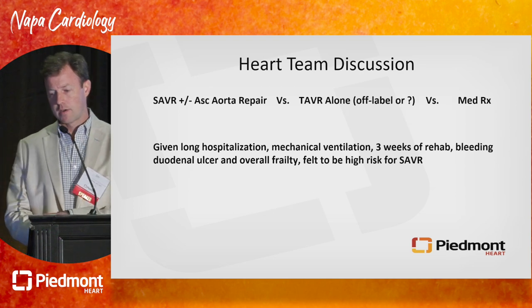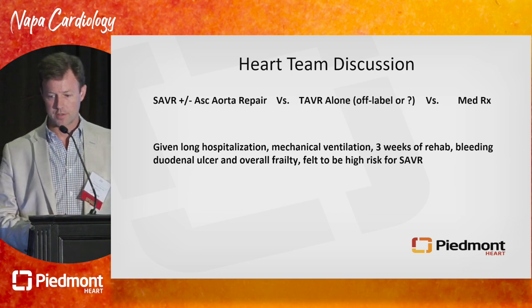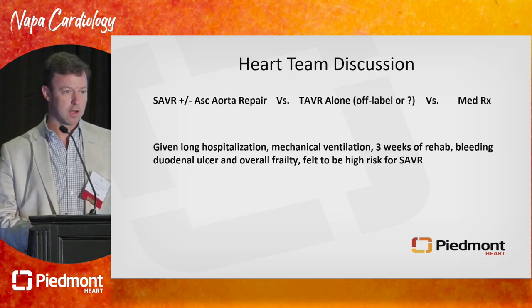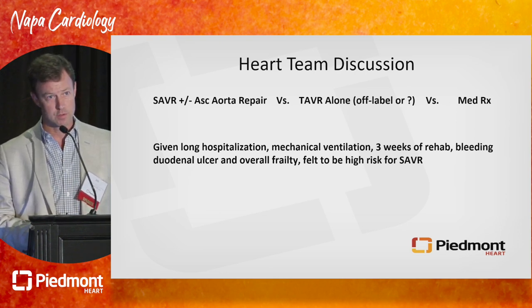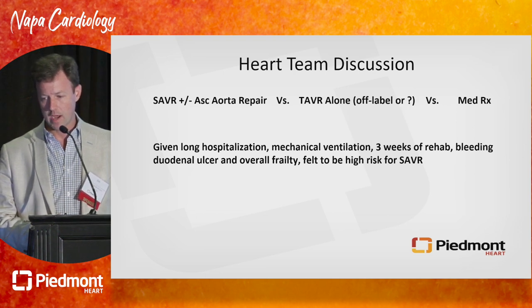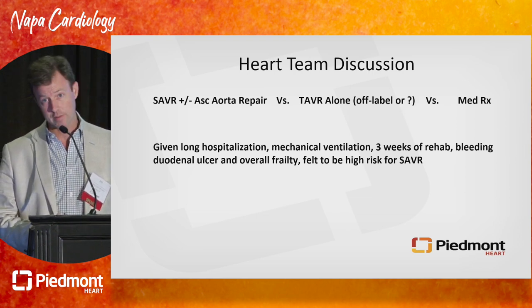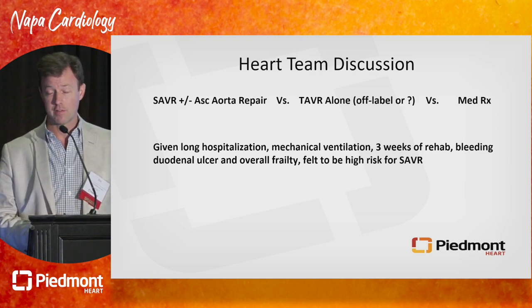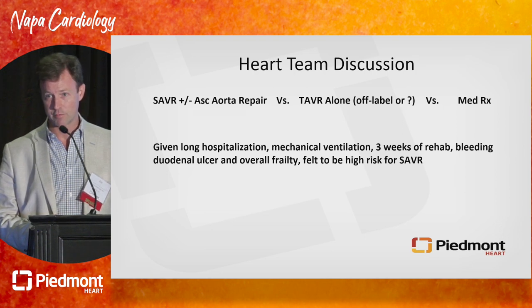So the heart team gets together and discusses what we have to offer this patient with aortic regurgitation. Given his long hospitalization, mechanical ventilation, three weeks of rehab, a bleeding ulcer, and overall frailty, this gentleman did not eyeball well. He was felt to be very high risk for SAVR. Should we proceed with SAVR? Does the ascending aorta affect the risk? Should we offer him TAVR — off-label options — or do we just do nothing? All of us would suspect he's not going to do well if we do nothing.